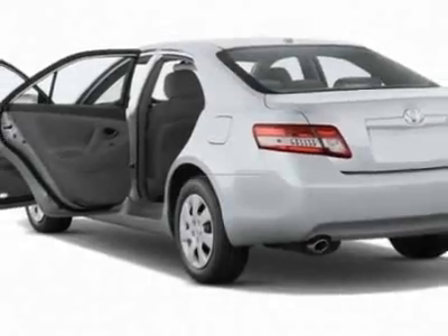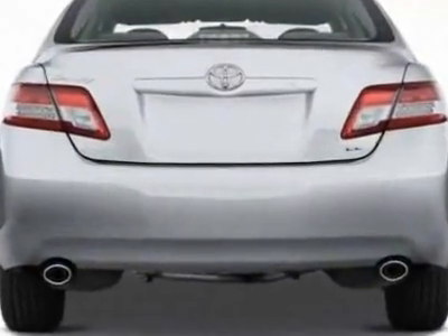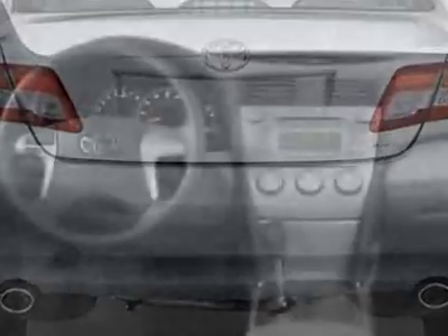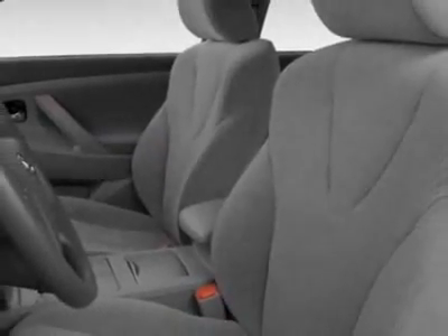This Camry boasts a 2.4-liter inline-four engine and has a CVT transmission. Another great feature is that this vehicle is a hybrid. Call 877-708-1414 or email our friendly sales staff today to schedule a test drive.